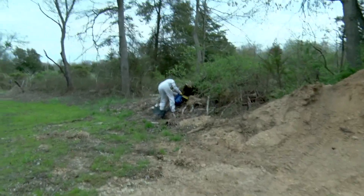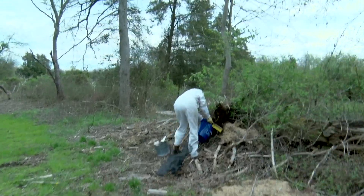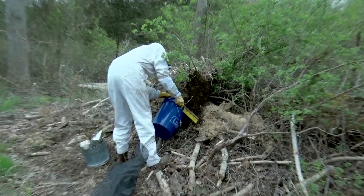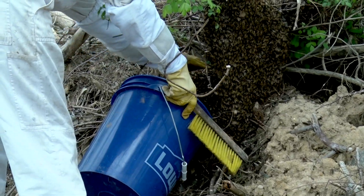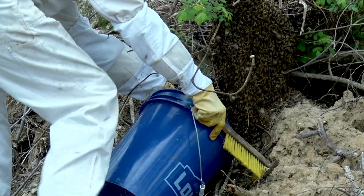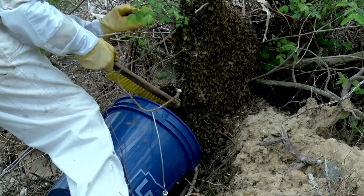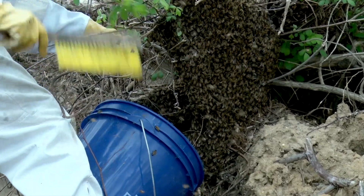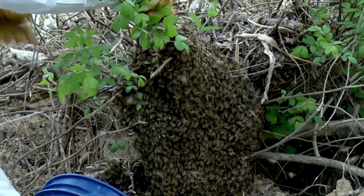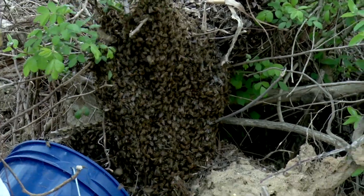There's our resident beekeeper. I'll stand back here and zoom in. I like the corn.